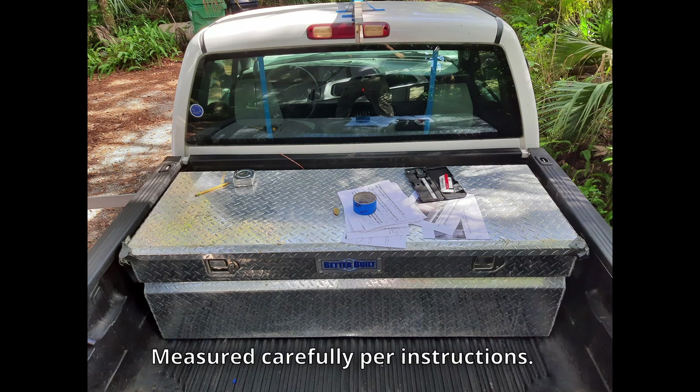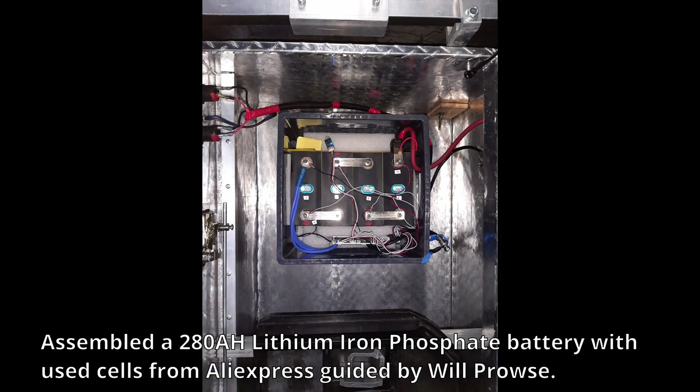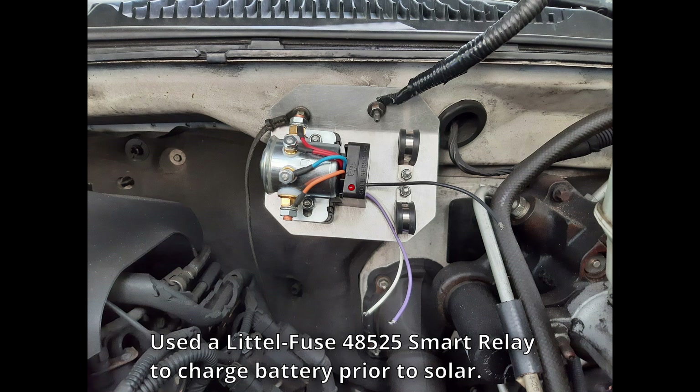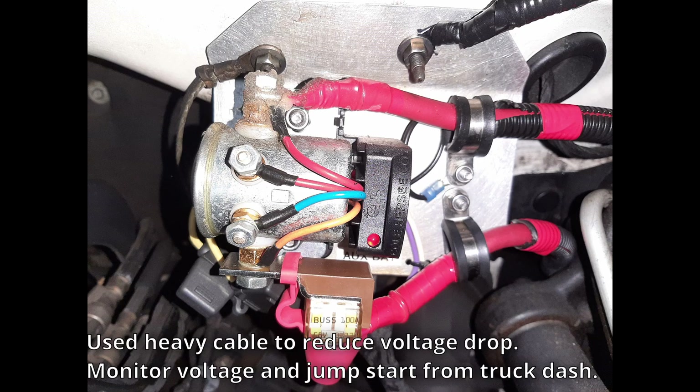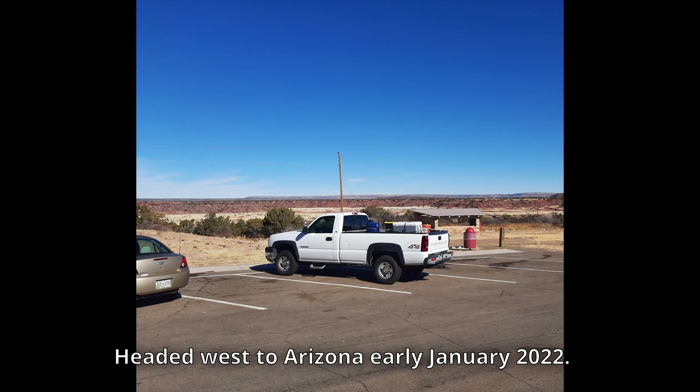Getting a custom-built camper that fit the truck properly required careful measurements, and ultimately my measurements matched those Jay had used for another Silverado build. While waiting for the camper, I watched a lot of YouTube videos on what other people had done in their camper builds. I ordered used lithium iron phosphate cells on AliExpress and assembled a 280-amp-hour battery, and I put in a smart relay to charge the battery from the truck's alternator. I also got a sliding rear window to replace the fixed window in the back of the cab, so I could get from the cab to the camper without going outside.